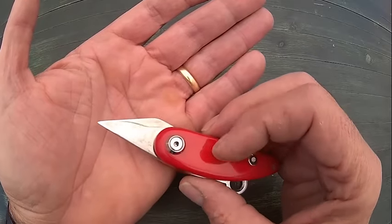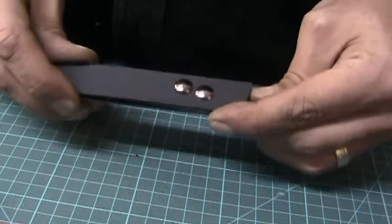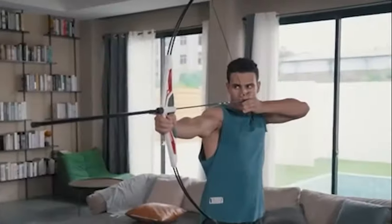Inspired by the Japanese Kiridashi knife, the Friction Folding Kiridashi is a hand-forged utility knife for woodworking, bamboo craft, whittling, marking, deburring, pencil sharpening, paper cutting, leather craft, and so on.